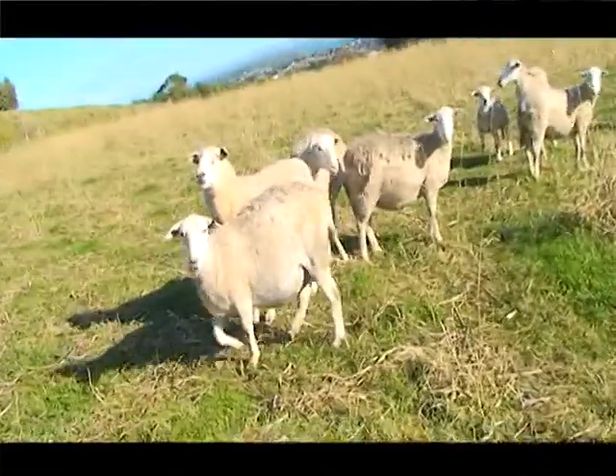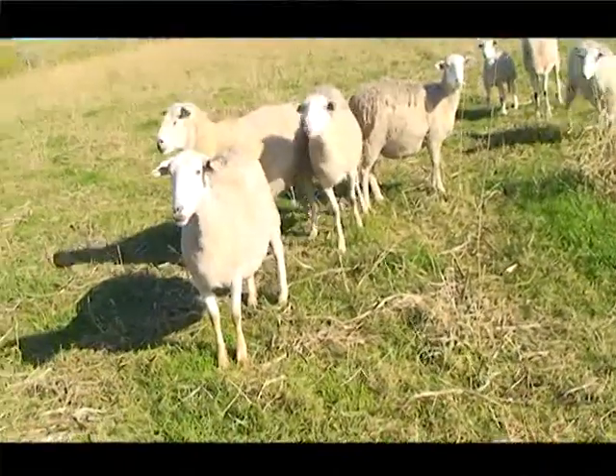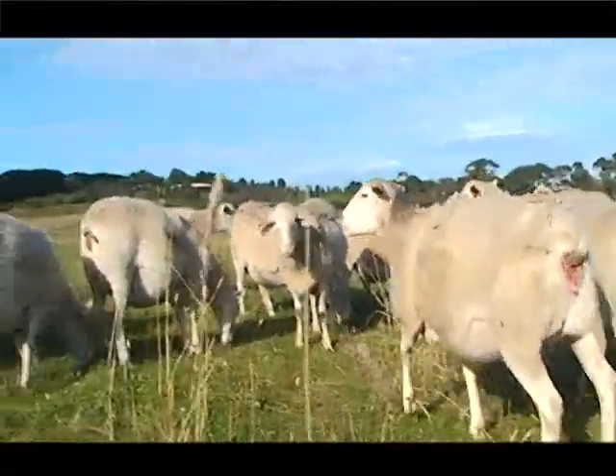We sell a lot at 6 to 12 months of age as lambs for those prepared to grow them out. Others want to breed straight away, so they'll buy 3 to 4 year olds.